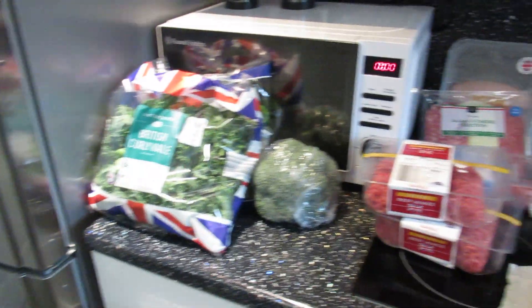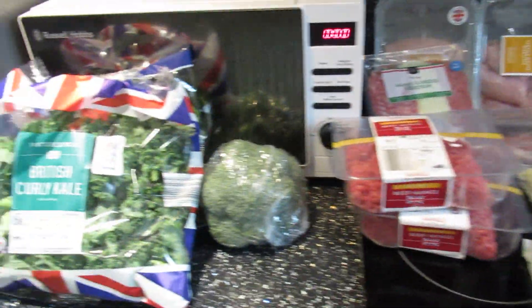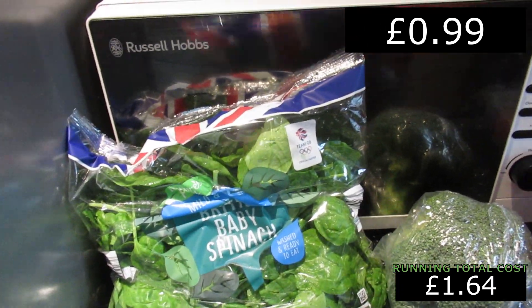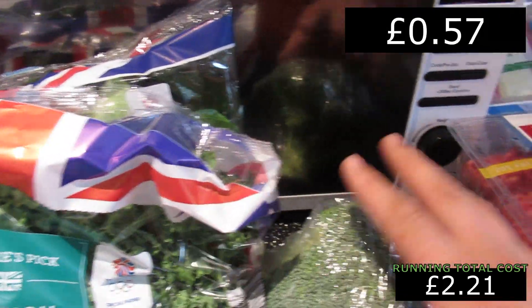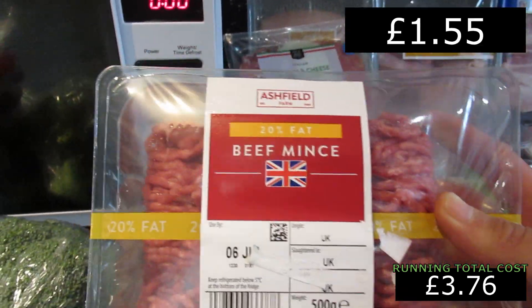So aside from any dish, we've got British crunchy kale and British baby spinach — not sure it matters that it's British, but we've got them. And we've got a big head of broccoli to go with that.